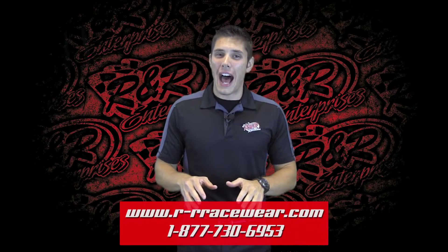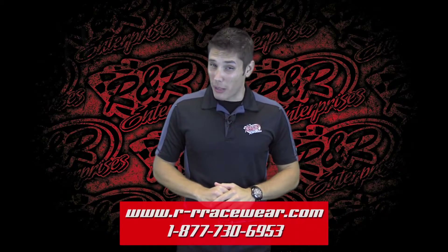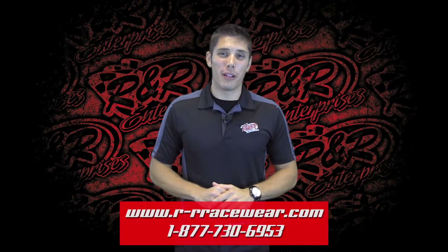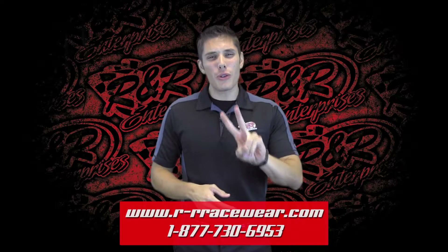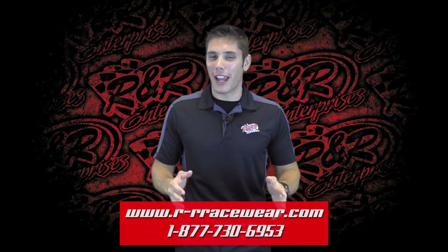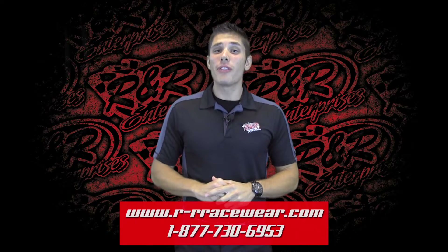Hey everybody and welcome back to Hot Off The Press, the place where you get a preview of the latest and greatest in apparel and merchandise from R&R Enterprises. My name is Kaya Luters and we have two phenomenal designs to show you today, so let's get started.